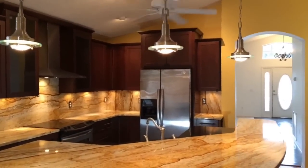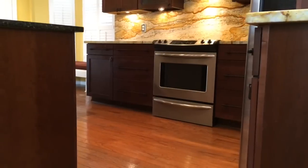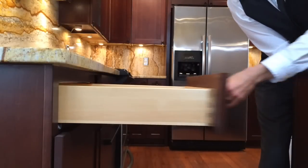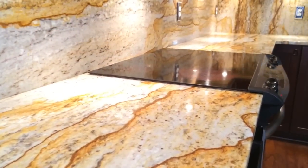Dozens of fixtures light up the kitchen, an inviting space featuring stunning granite countertops and dark cherry cabinetry, accented by dovetail construction and soft-closed drawers. Stainless steel appliances include an Advantium oven and smooth top stove.